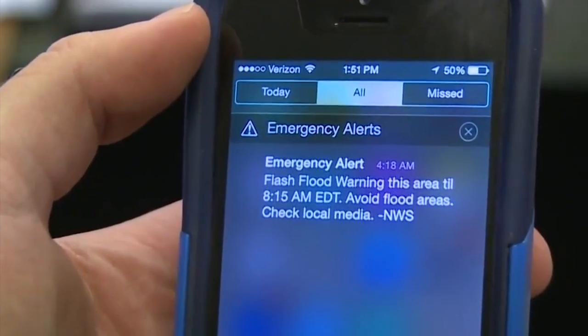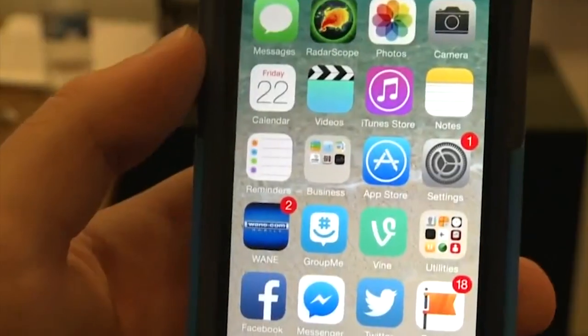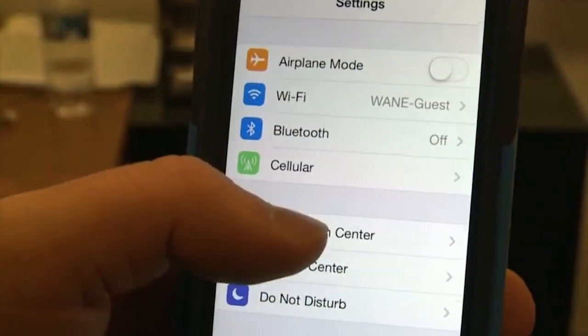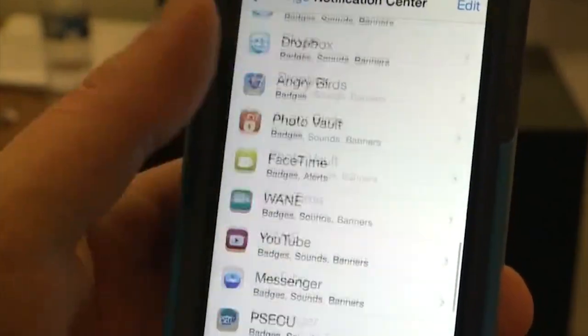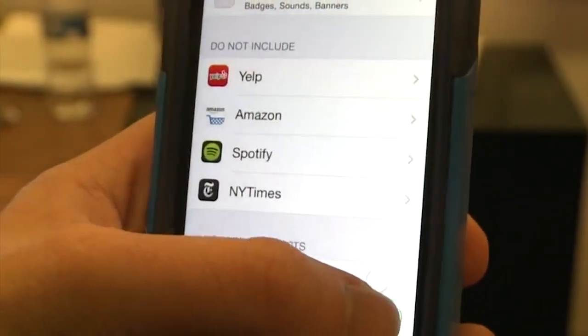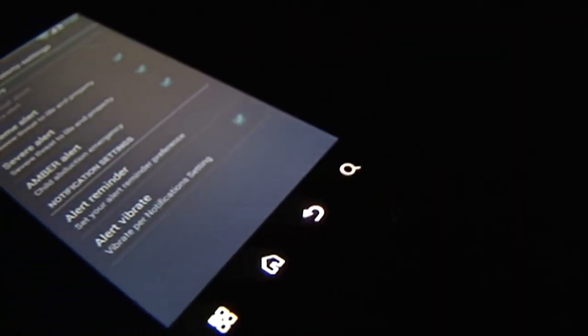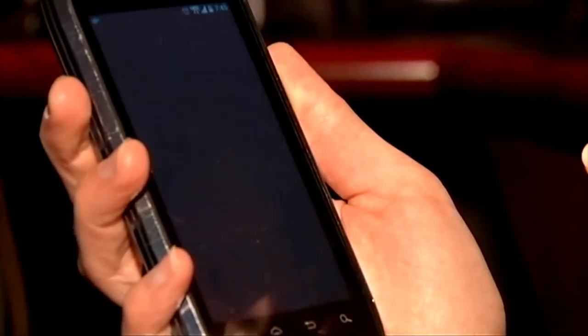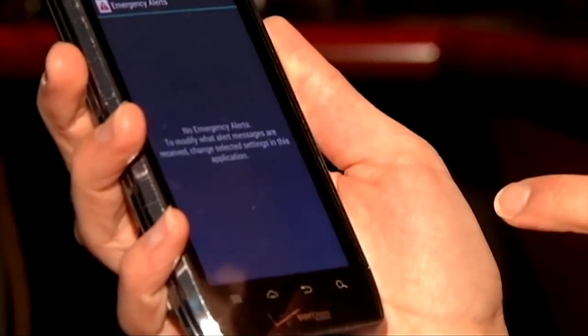To double-check and see if your phone is set up to receive these alerts on an iPhone 5, you need to go into Settings, Notification Center, and scroll down all the way to the bottom to make sure the alerts are switched to the on position. This will vary by device manufacturers and carriers. You also have the power to turn this off, but emergency managers really don't recommend it.